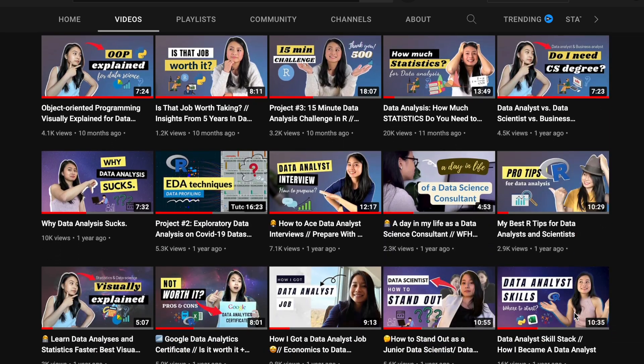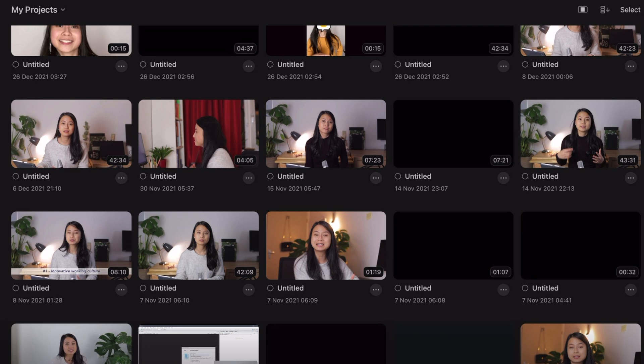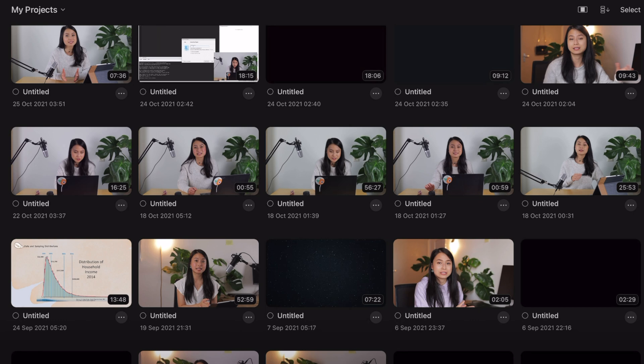The first 20 videos on my channel were edited completely on this iPad. I could just load hours of footage and edit videos on this iPad with absolutely no lags or any memory issues.